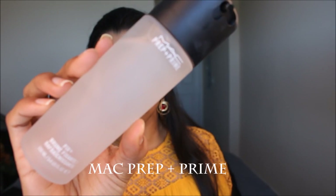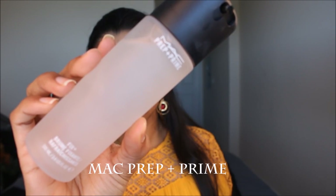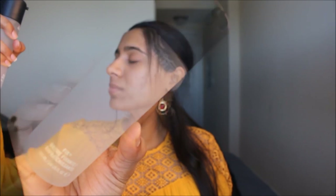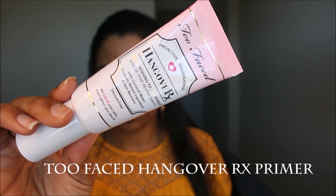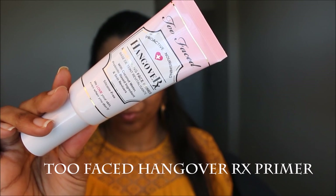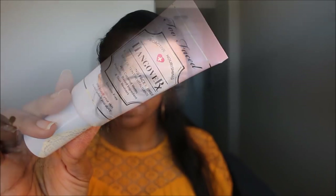The first thing I did was spritz my face with the MAC Prep and Prime so that it kept me hydrated throughout the day. For my primer today I used one of my favorites, which is the Too Faced Hangover RX primer, and I mainly applied it to my T-zone and smoothed it right into my skin.